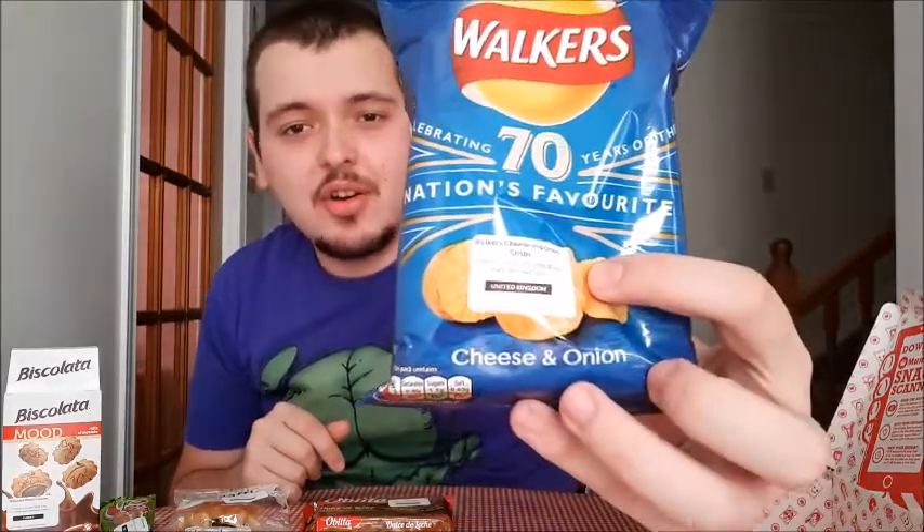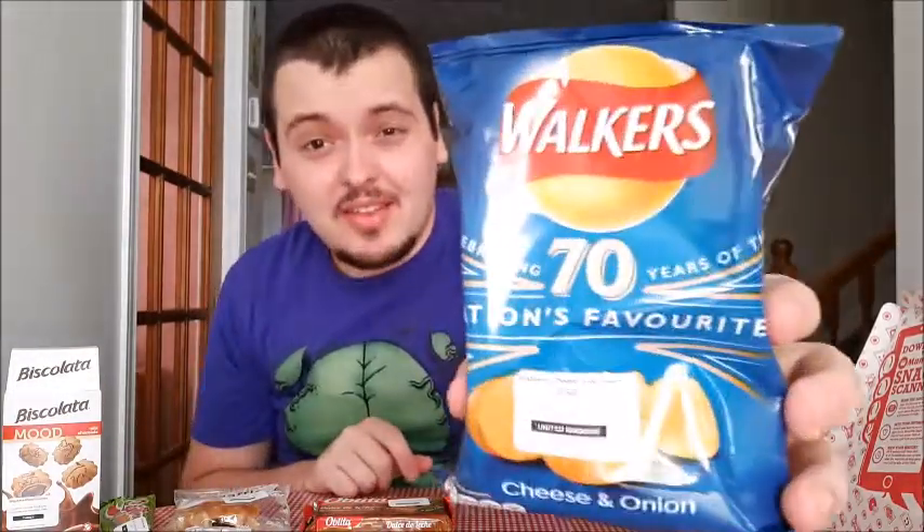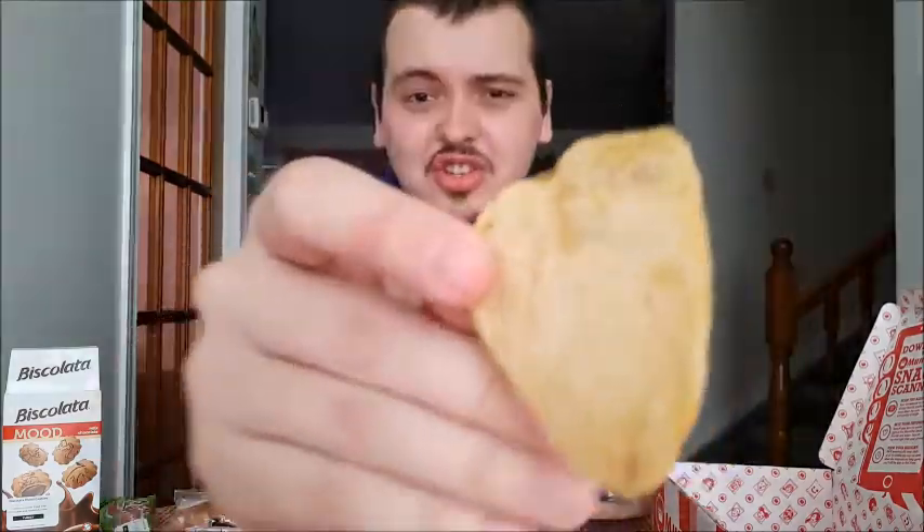Next up we have Walkers cheddar and onion chips from the United Kingdom. I've been wanting to try these for a while. They have different flavors and I really wanted a variety pack, but nowhere online ships to Canada — so if you guys know somewhere, let me know. The chips look basic without much visible seasoning but they smell very seasoned. Giving them a try — they're good! I could eat the whole bag. As someone who doesn't like onion, you don't taste too much of it, which I'm a fan of. These chips get second place right now.